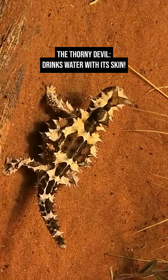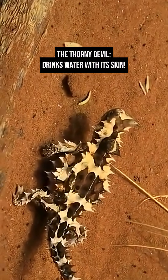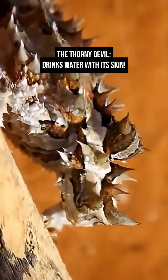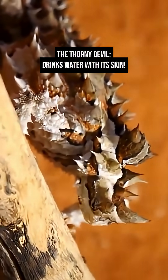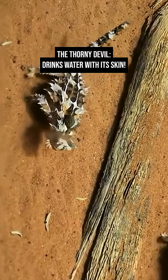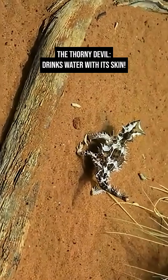Those thorns aren't just for defense. Between them are microscopic grooves that collect and channel water directly to the lizard's mouth. When dew forms, or it steps in damp sand, the thorny devil literally drinks through its skin — an ingenious trick for surviving the harsh, dry Australian desert.